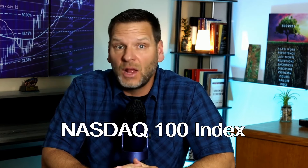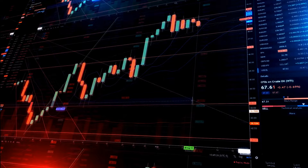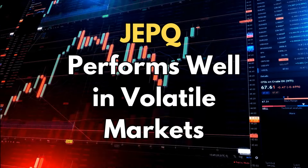We need to talk a bit more about JEPQ's strategy because it's important for investors to know what they are getting into. This fund employs a covered call strategy where it sells call options on the NASDAQ 100 index. JEPQ generates additional income from these sold call option premiums, which are then distributed as dividends. This strategy is particularly beneficial in volatile markets where options premiums are higher, thus providing a buffer against market downturns.